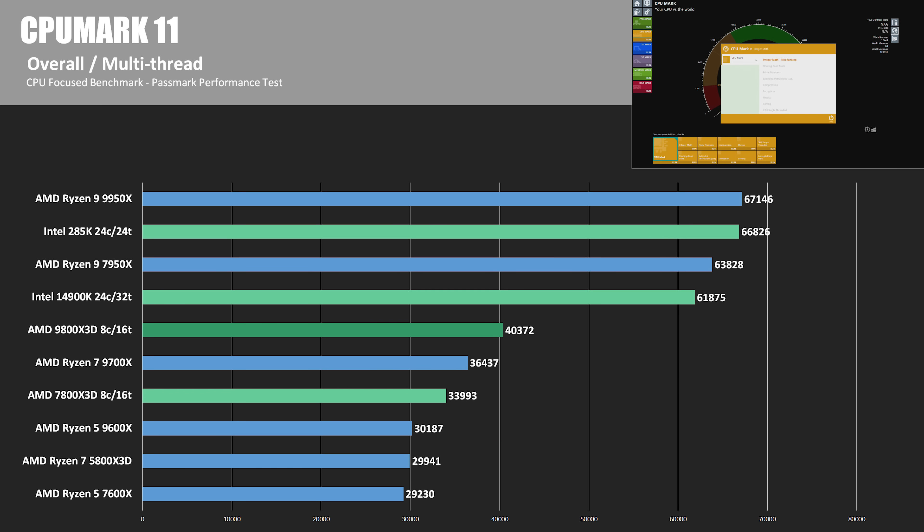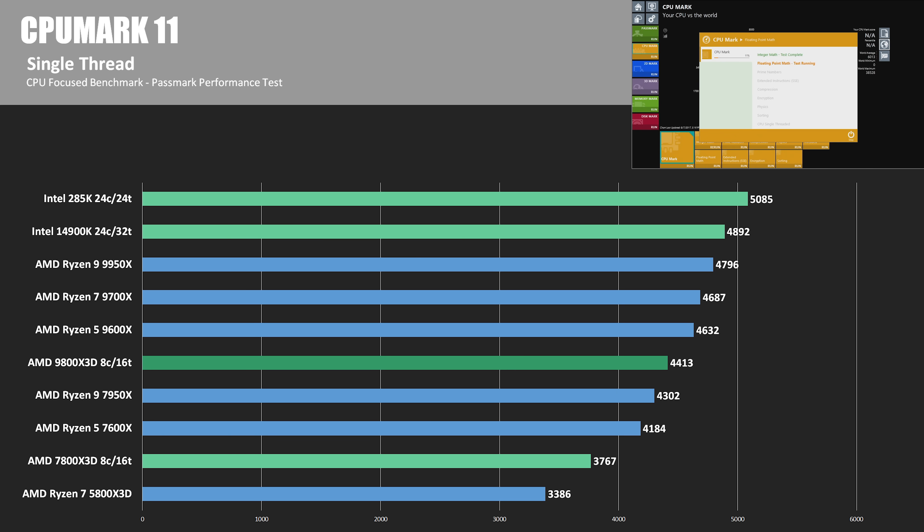Here's Passmark 11's CPU Mark — this is the test that ran hot for the 9800X3D, though it still gets a nice improvement over the 7800X3D and the 9700X in the multi-threaded test. In single-thread, we have another win for the 285K, although it's an empty victory in my opinion if it doesn't help towards better gaming numbers. The 9800X3D showed a nice 17% boost over the 7800X3D.